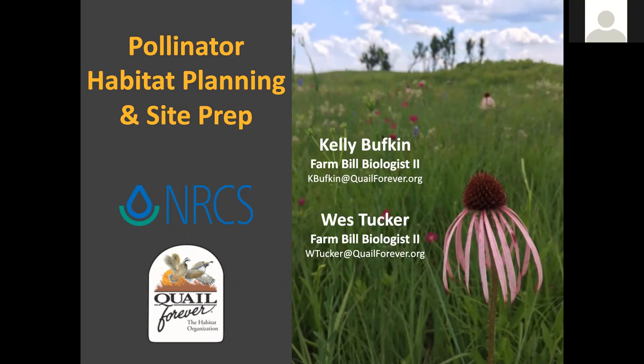Thanks everyone for joining us today. My name is Kelly Buffkin, and I'm the Farm Bill Biologist working out of the USDA Service Center in Hot Springs. My name is Wes Tucker and I'm the Farm Bill Biologist working out of the Service Center in North Little Rock. As you can see in the title today, we're going to be talking to you about pollinator habitat planning and site prep.